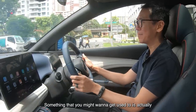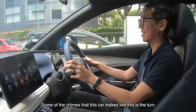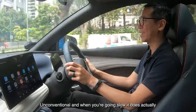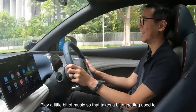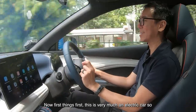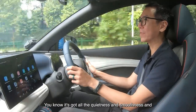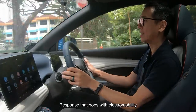Something you might want to get used to is some of the chimes that this car makes — like this is the turn signal. When you're going slow it does actually play a little bit of music, so that takes a bit of getting used to. This is very much an electric car, so it's got all the quietness, smoothness, and really the instant throttle response that goes with electromobility.